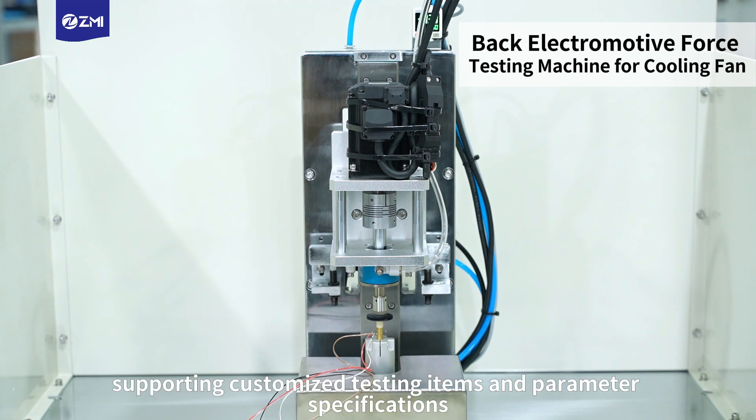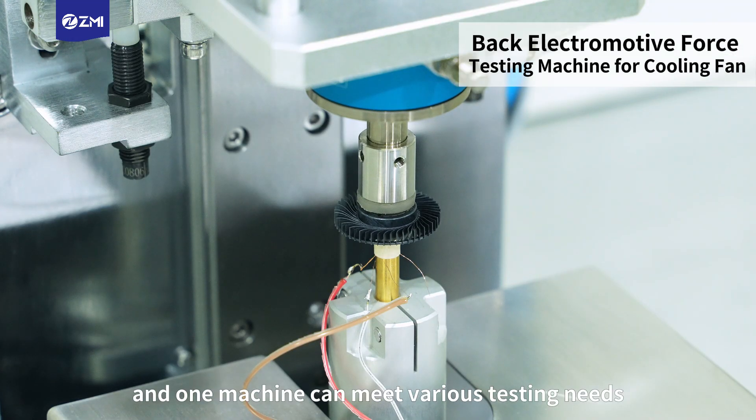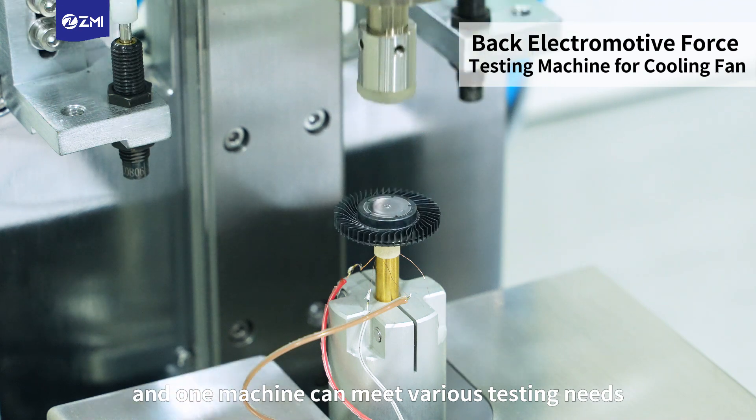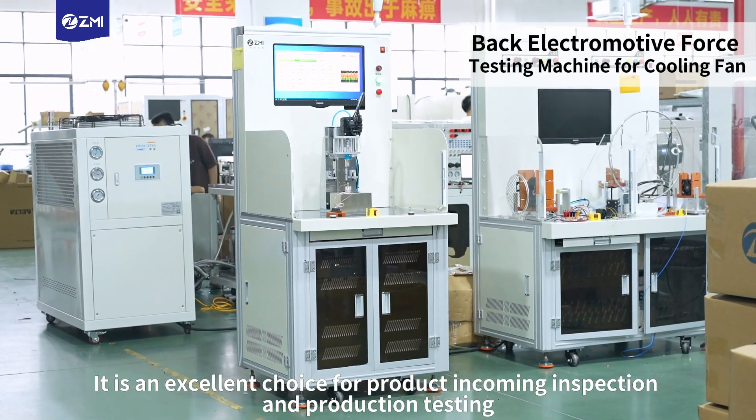Supporting customized testing items and parameter specifications, easy to operate with no need to learn — one machine can meet various testing needs. It is an excellent choice for product incoming inspection and production testing.